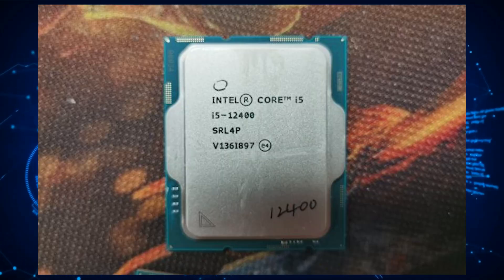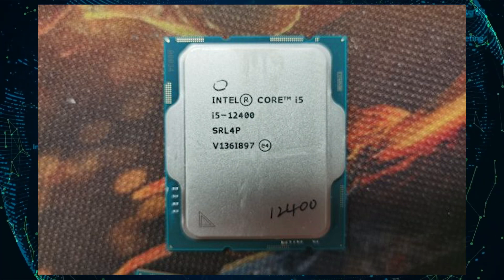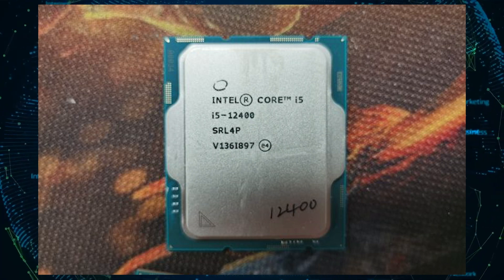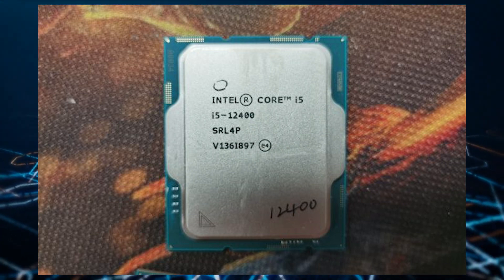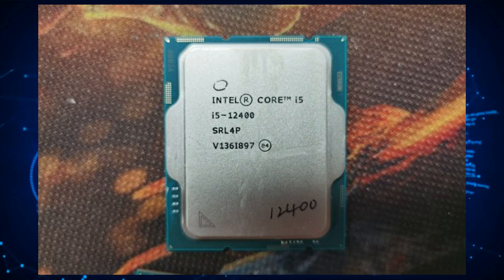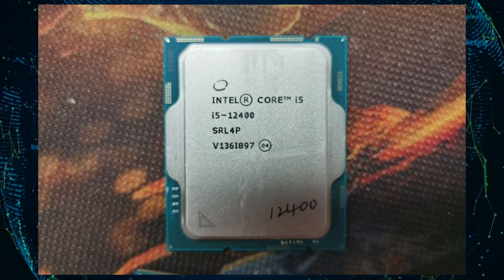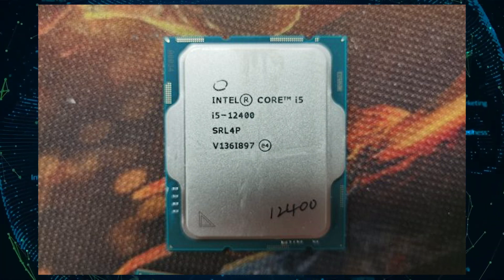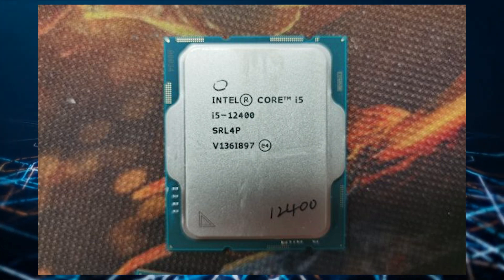The Intel Core i5-12400 is going to be the most entry-level chip within the Alder Lake Core i5 CPU segment. It will rock a total of 6 cores and 12 threads and rely only on the Golden Cove performance cores — there will be no efficiency cores on the 12400 at all. It will have a base clock of 2.5 GHz and boost all the way up to 4.4 GHz, with a 4.0 GHz all-core boost.